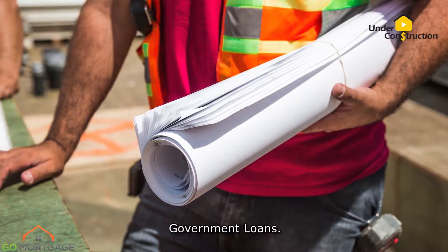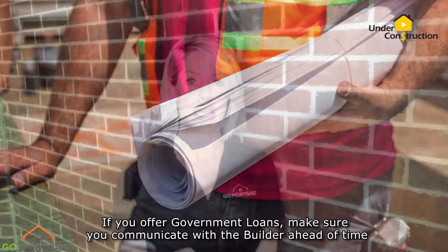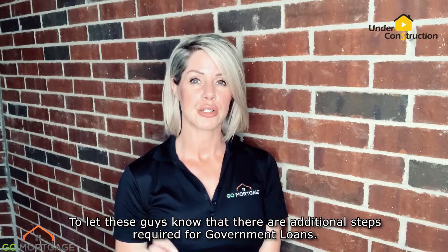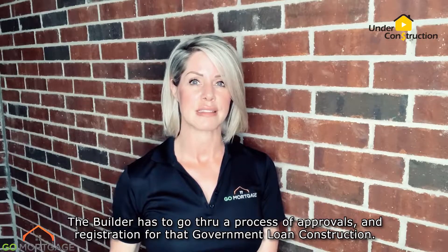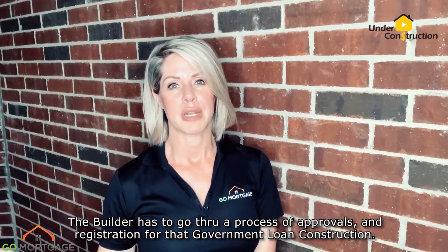Government loans. If you offer government loans, make sure that you communicate with the builder ahead of time to let these guys know that there are additional steps required for government loans. The builder has to go through a process of approvals and registration for that government loan construction.